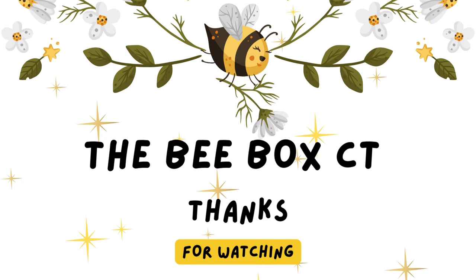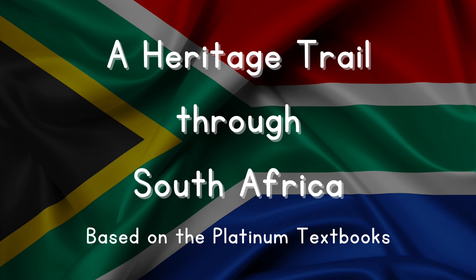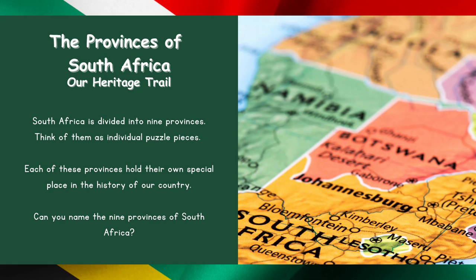Story Time with the Bebop — a heritage trail through South Africa, based on the Platinum Textbooks. South Africa is divided into nine provinces. Think of them as individual puzzle pieces. Each of these provinces holds their own special place in the history of our country. Can you name the nine provinces of South Africa?